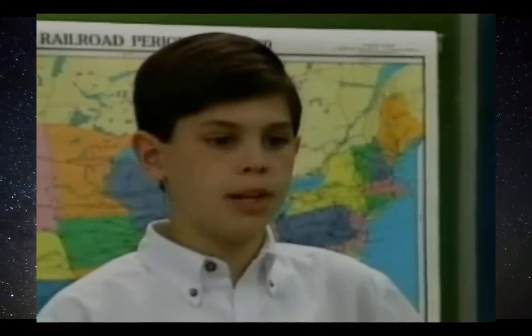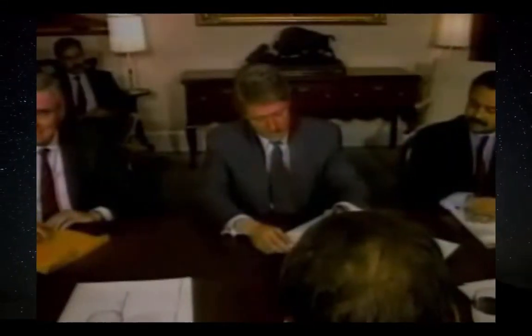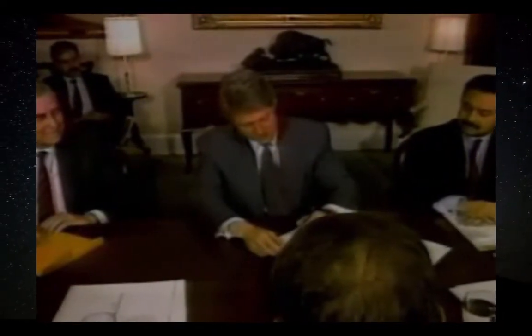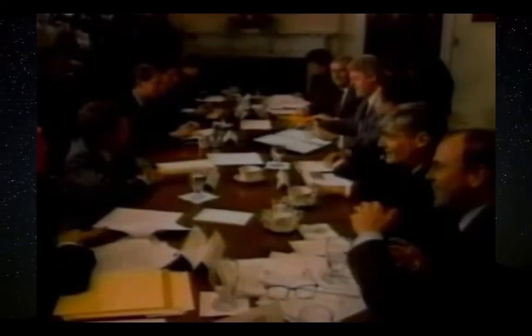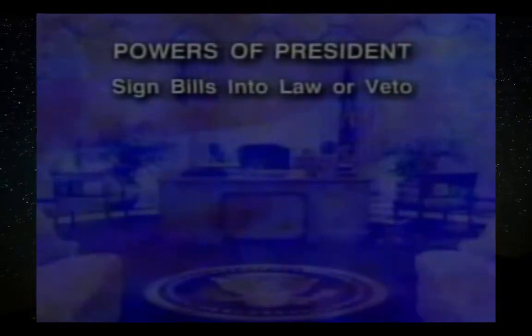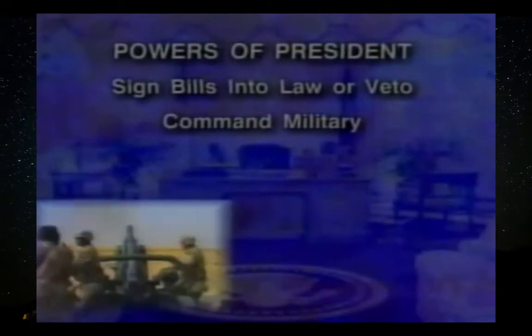What exactly does the president do? One of his jobs is to make sure that good laws are passed — he can sign bills into law or veto them, which means he can reject them. He does have other powers too. As leader of our nation, he is the commander in chief, which means he can call up military troops to defend us.